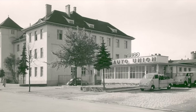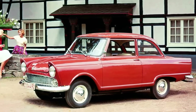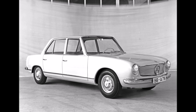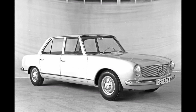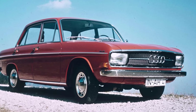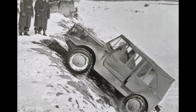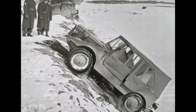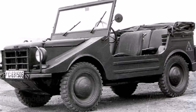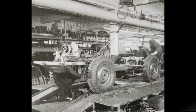Auto Union with its brand DKW was struggling a lot in the 1960s because they held onto their two-stroke engines for too long, got bought by Mercedes, who gave them their new four-stroke engine, changed the name of the company to Audi and sold it to VW in 1964. By that time, the Munga with its weak two-stroke engine was outdated and the German military wanted something new. So the Munga production ended in 1968.